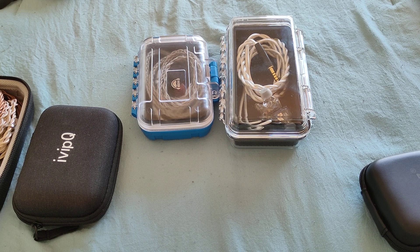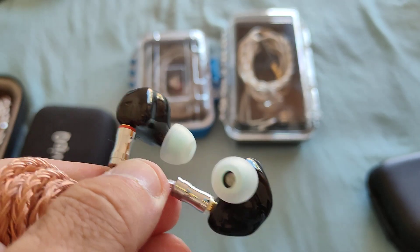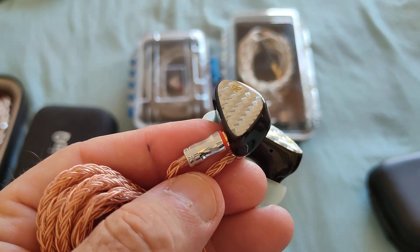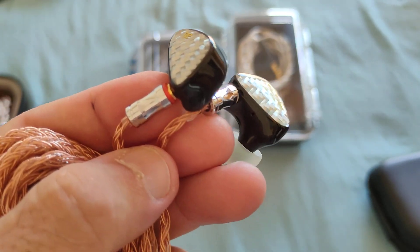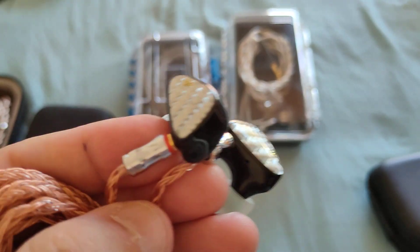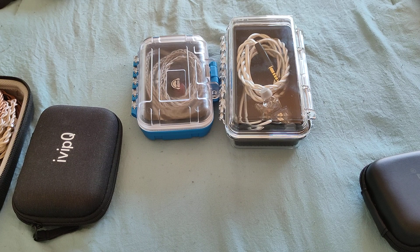Another one from Audiosense worth considering is the AQ4 — a one-plus-three hybrid. Its signature falls along the lines of the Aria, HM Pro, and T2 DLC. The main thing that really surprises and impresses is the bass — wow. The mids are fine, though it is a little darker sounding. If you prefer a brighter IEM, it might not be your first choice. But honestly, really really nice, and definitely a recommendation of mine at that price.